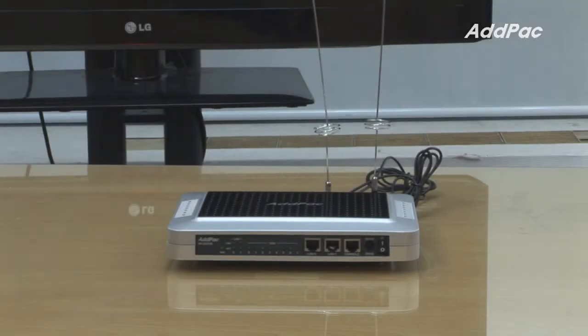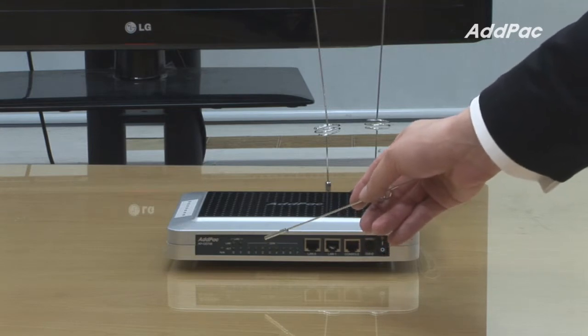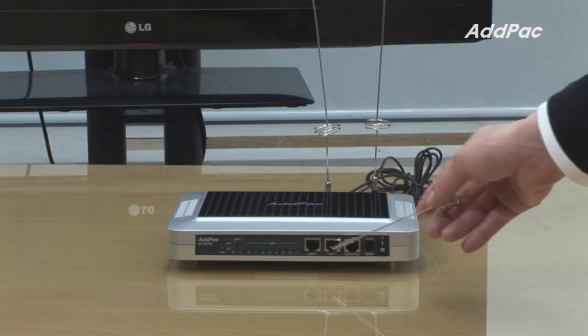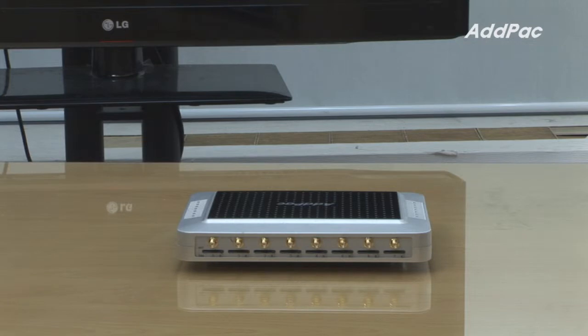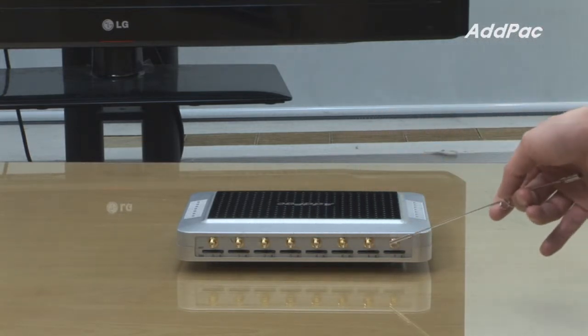At the front of the APGS708, it provides LED lamps to check the status of the device, two fast Ethernet ports, and one RS-232 console port. At the back, it provides eight SIM card slots along with eight antennas.